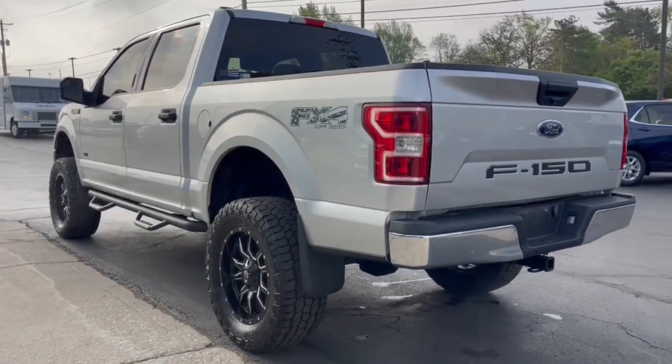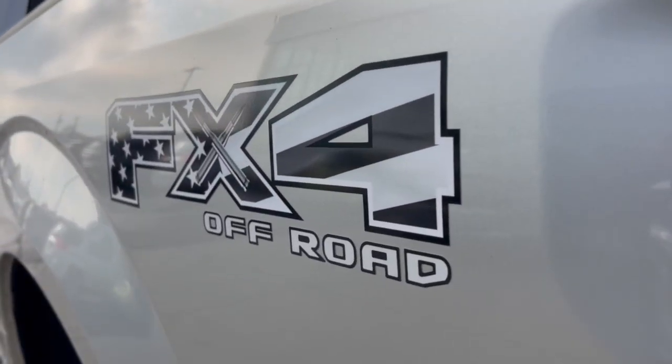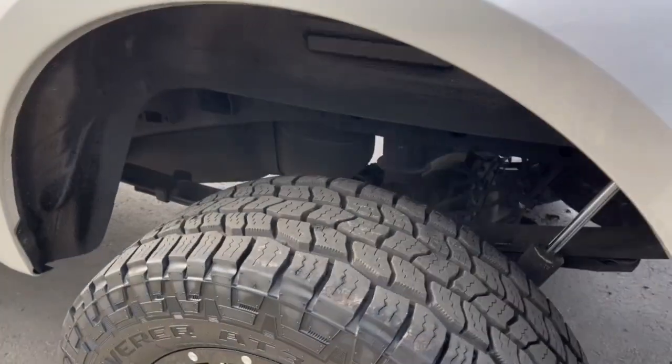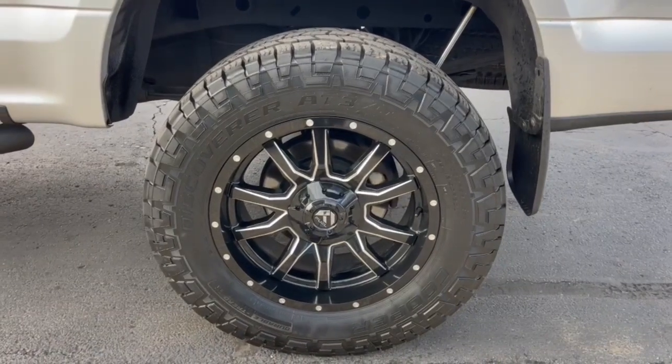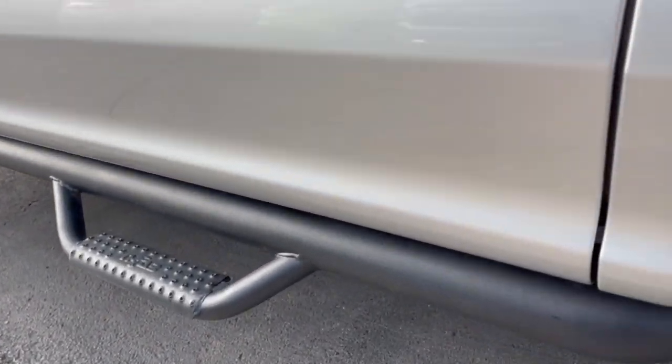Keyless entry, 8-cylinder engine, fog lamps, 4-wheel drive, backup camera, aluminum wheels, Bluetooth connection, steering wheel audio controls, passenger adjustable lumbar, stability control.